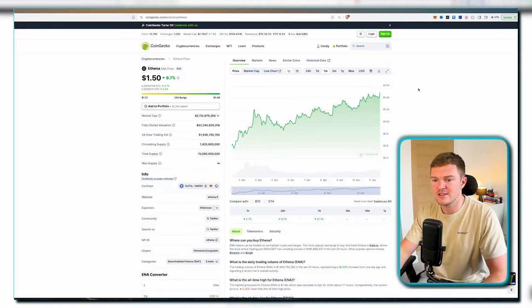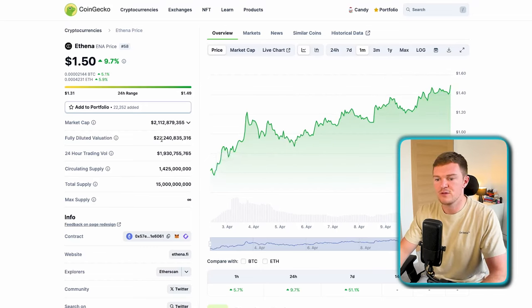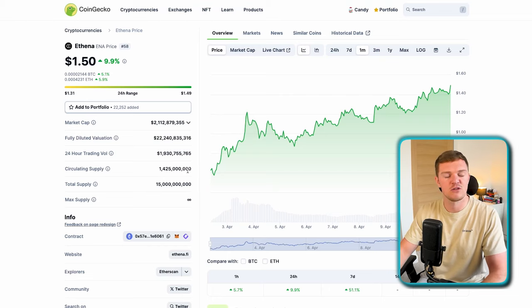Now let's look at the tokenomics and vesting terms, which is very important for making price predictions. On CoinGecko, price is currently at around $1.50 in a nice uptrend since the token launch, leaving the market cap at around $2.1 billion with a fully diluted value of around $22.2 billion. That's definitely a big player. When it comes to circulating supply, we've got around 9.5% of tokens in supply right now, which is very low — something to be careful with when holding long term.